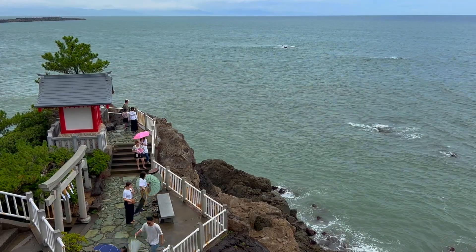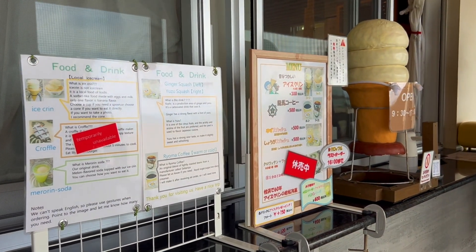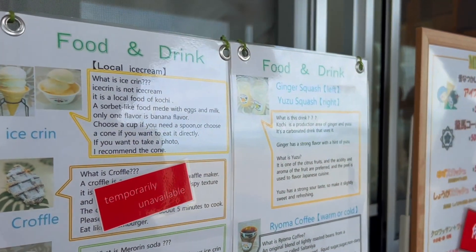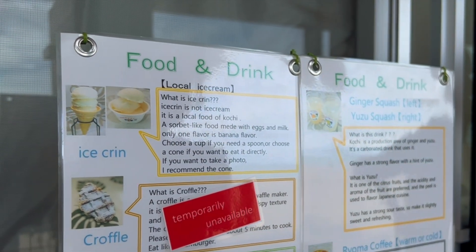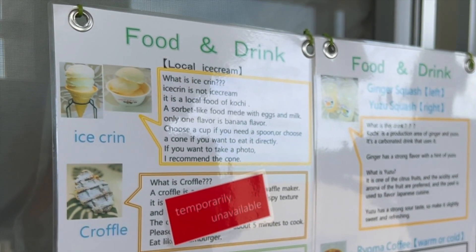After a while, the rain stopped and something that looked like ice cream caught our eye. But apparently, this sorbet-like food was actually called ice cream and is made with eggs and milk.